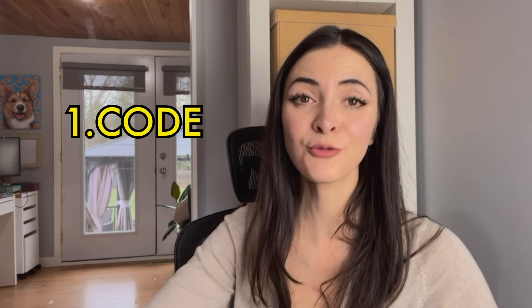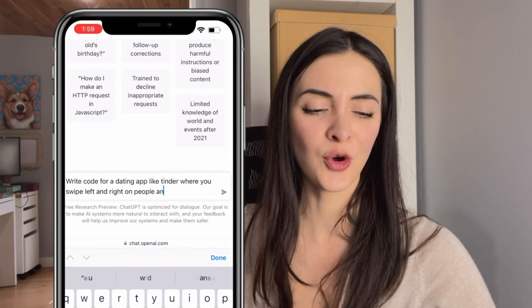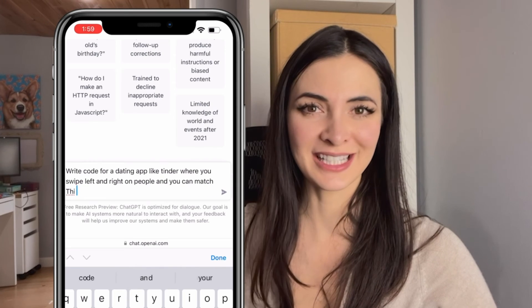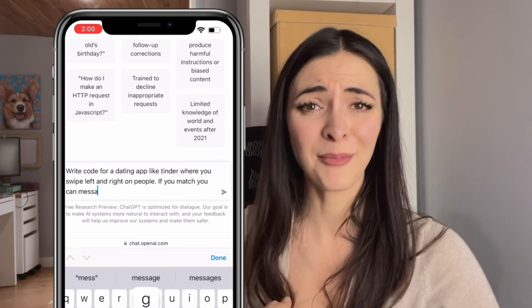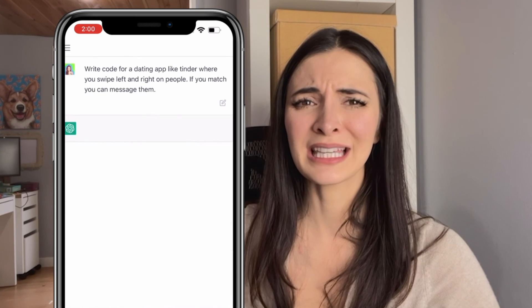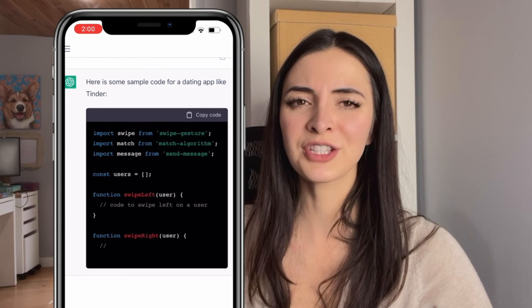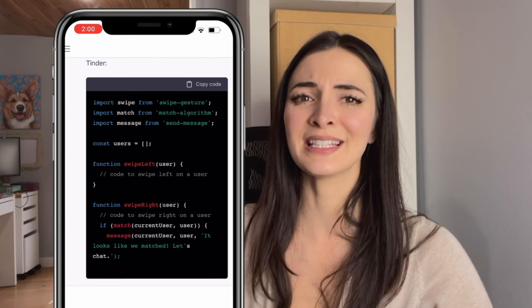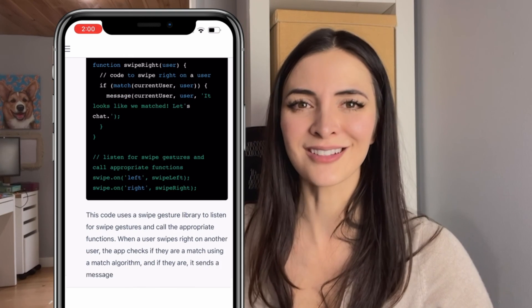And number 1, you can ask it to write code. In this example, I'm asking it to write code for an app similar to Tinder, where you can swipe, match, and message people. I'm not a coder, so I can't really tell you if it did a good job or not. But if any coders out there are watching this, comment below if it did a decent job — I'm sure a coder could put in better prompts to get better results.